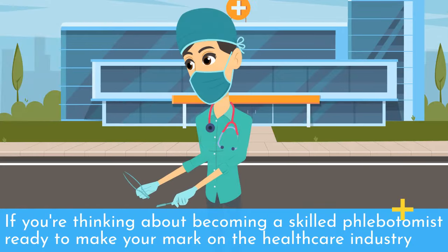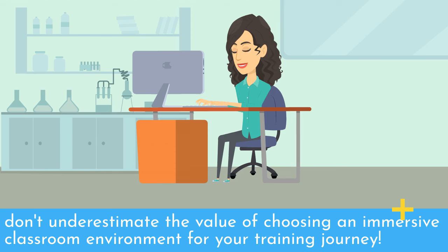If you're thinking about becoming a skilled phlebotomist ready to make your mark on the healthcare industry, don't underestimate the value of choosing an immersive classroom environment for your training journey.